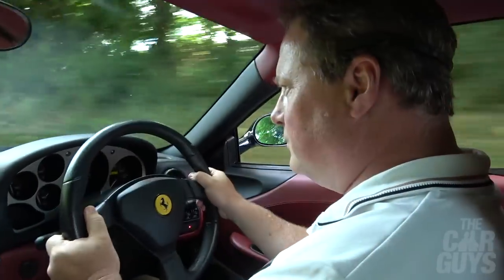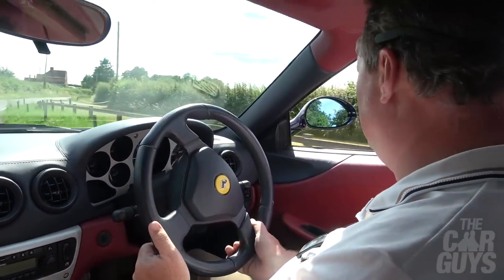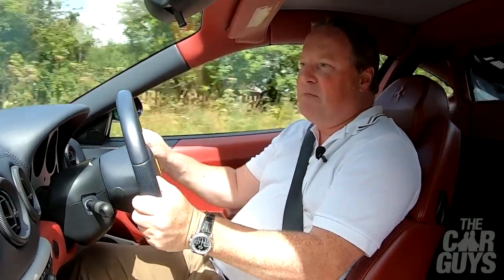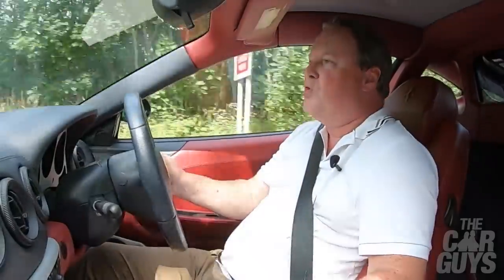You really need to get inside these Ferraris to understand the passion, the heritage, and just the raw emotions that they conjure up as you drive them. Every drive is an event. It's not a fire-spitting monster, this 360, but it's got a pleasing, sporty, gruff noise.